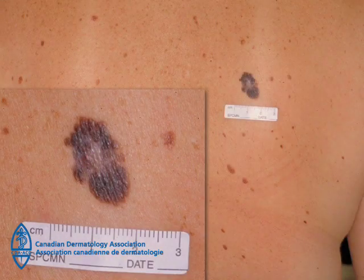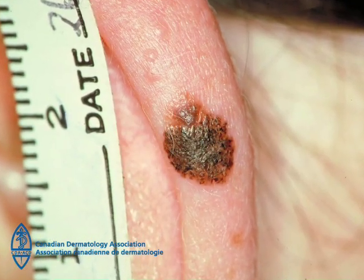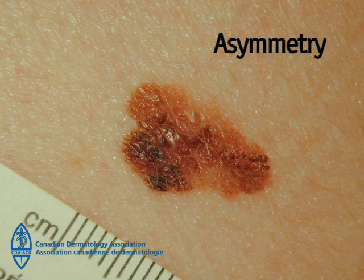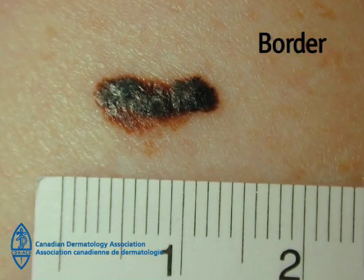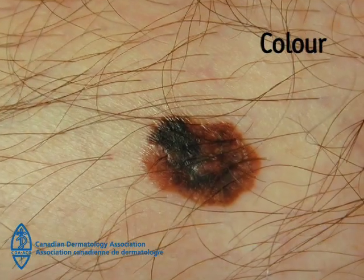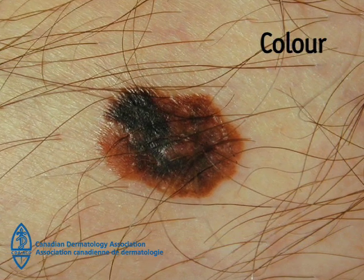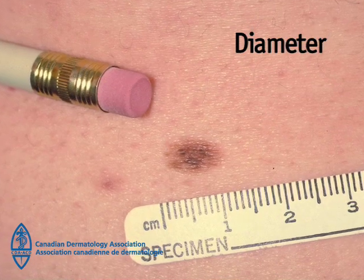A simple way to check the skin for melanoma is by using the ABCDE guide to melanoma diagnosis. A is for asymmetry: one half of the skin lesion is unlike the other. B is for border: an irregular outline. C is for color: a mixture of colors — black, brown, blue, red, or white — particularly a change in the color.